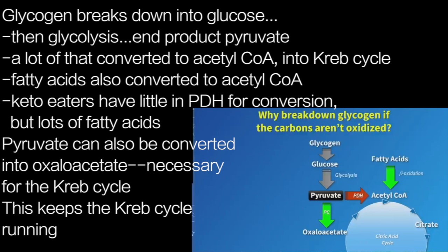Pyruvate has other fates — it can be converted into oxaloacetate. Oxaloacetate is interesting because it's an anaplerotic substrate for the Krebs cycle; you need oxaloacetate for the Krebs cycle to run. I was taught that fat burns in the flame of carbohydrate, which doesn't make a whole lot of sense when you think about it, but the basis of that was that if you're burning fat you have to have a source of oxaloacetate, which is typically derived from glucose. That's likely one reason why in a keto-adapted state you still need a fully functioning Krebs cycle — breaking down glycogen and going through glycolysis helps keep the Krebs cycle running by providing a source of oxaloacetate.